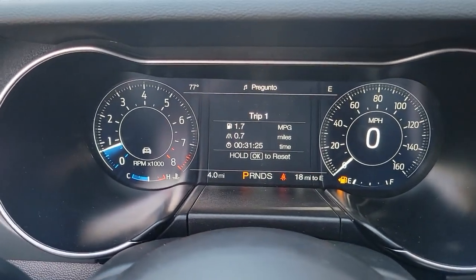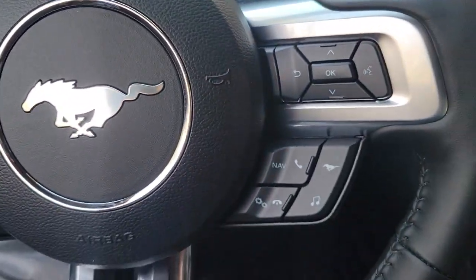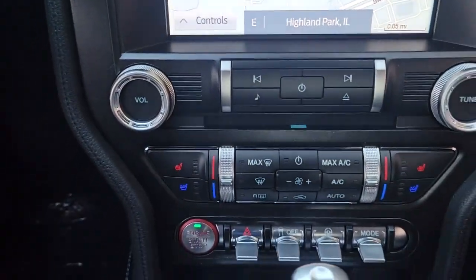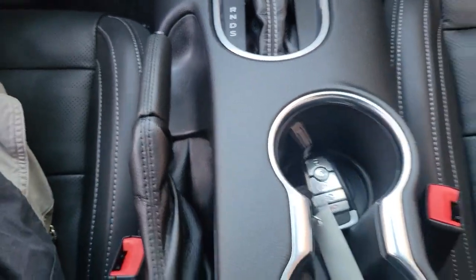Run wild, run free. Be a Mustang. We'll help you discover how to achieve truly personalized driving. Come in for a road test today. Be a Mustang.